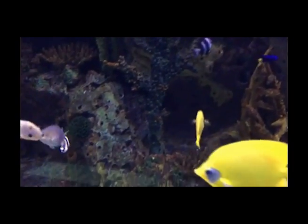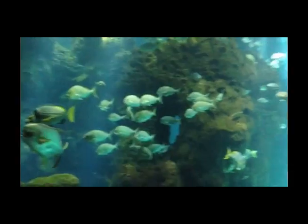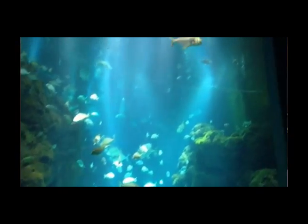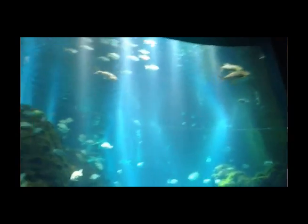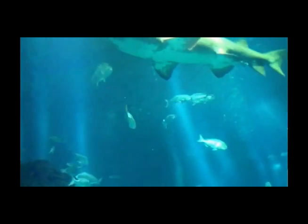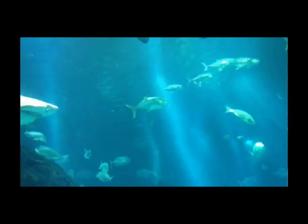We have two large tanks. One of them holds 100,000 liters of water — it's the reef sharks and rays tank. The large one has a capacity of 4.5 million liters and contains about 55 types of aquatic species, including three large sand tiger sharks that swim in the tank.